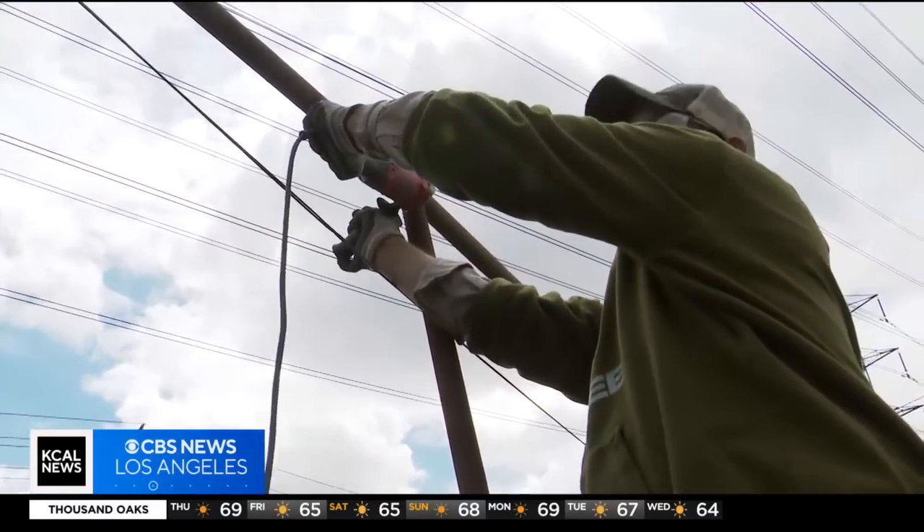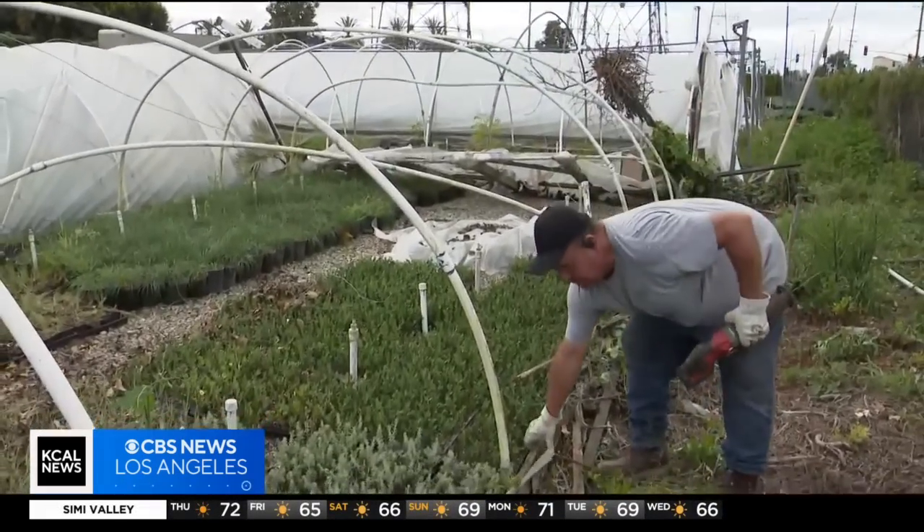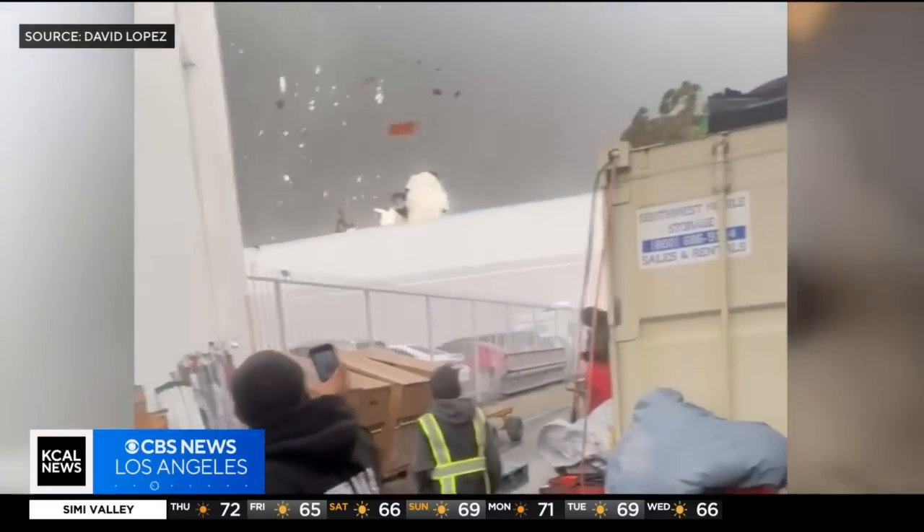Meanwhile, back at the nursery, Hernandez and her family are picking up whatever remains on their property, still in awe that one minute of tornadic activity could obliterate their livelihood. It felt like it just went straight through the nursery and then just disappeared.